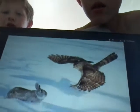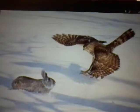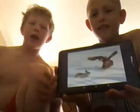Here's a picture of a hawk going for a rabbit. We're gonna end this video here, so see ya.